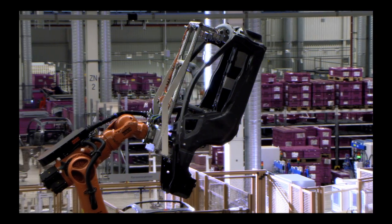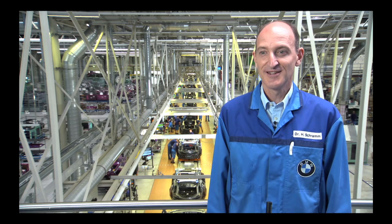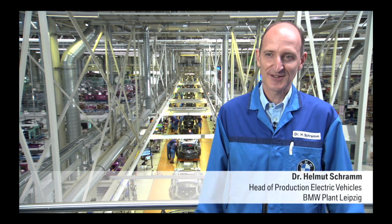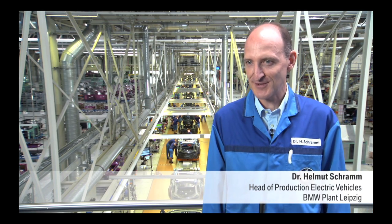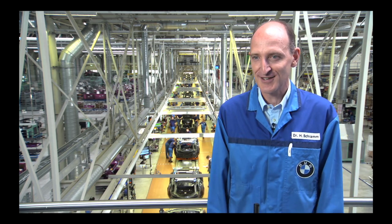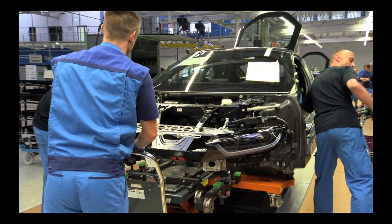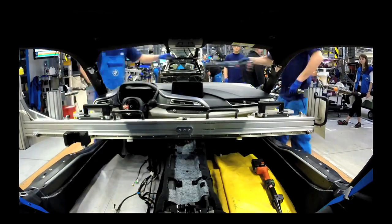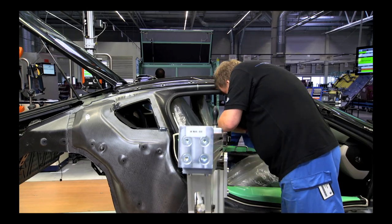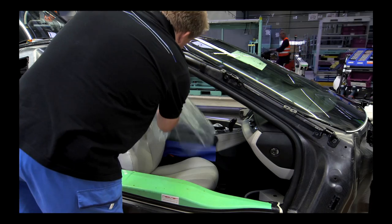The joining process ensures that the glued components are of the required strength. The production of the i8 is based on a completely new vehicle concept involving completely new production structures. We use sustainable raw and processed materials, and this naturally extends to vehicle assembly as well. Here we also have different processes due to the new type of vehicle architecture. What's more, we've even been able to reduce throughput times drastically.